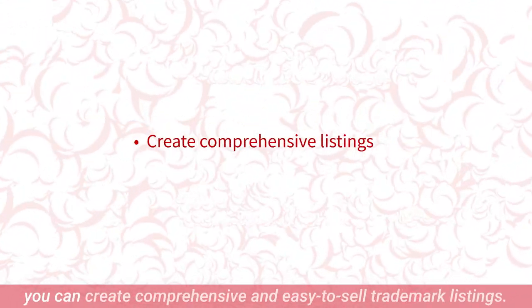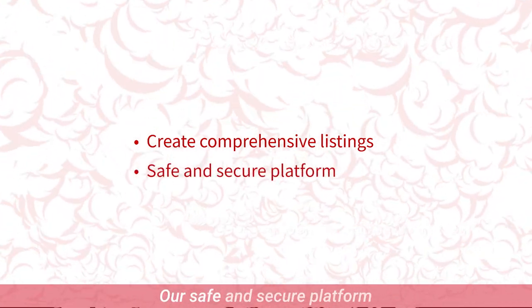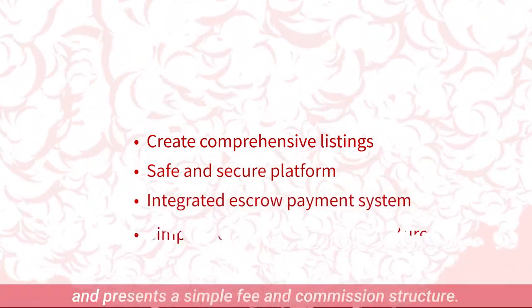With Redcoin IP, you can create comprehensive and easy-to-sell trademark listings. Our safe and secure platform is integrated with an escrow payment system and presents a simple fee and commission structure.